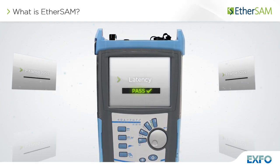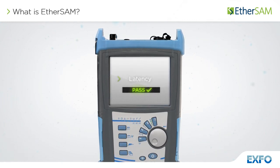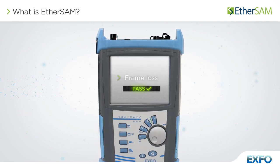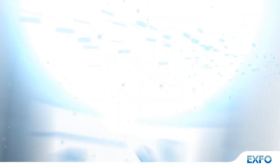Moreover, EtherSAM validates the quality of service mechanisms provisioned in the network to prioritize the different service types, resulting in more accurate validation and much faster deployment and troubleshooting.